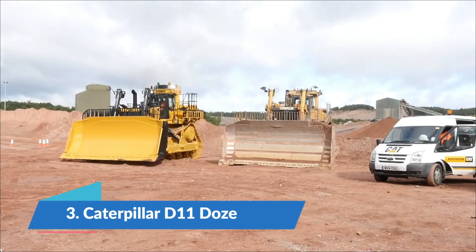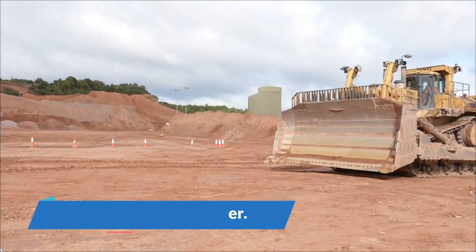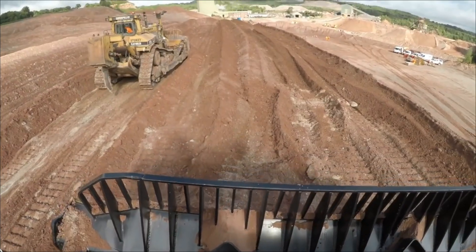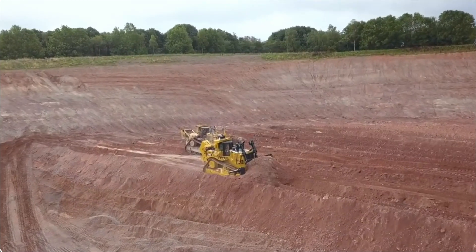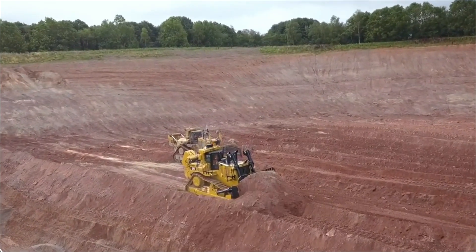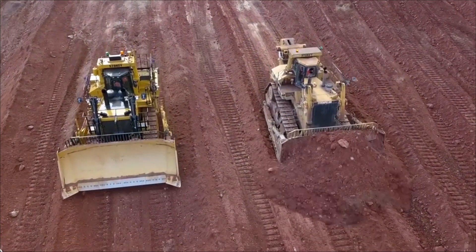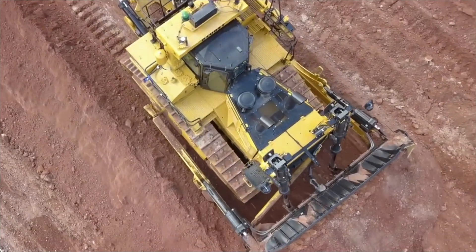Number three: the Caterpillar D11T Dozer. The Caterpillar D11T weighs 124 metric tons, or 204,517 pounds. A 3508 V8 diesel engine with 770 horsepower powers the D11T. It is typically used to move heavy loads of dirt, stone, and other materials over short distances quickly.